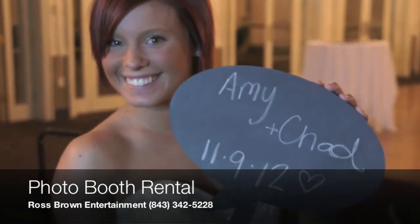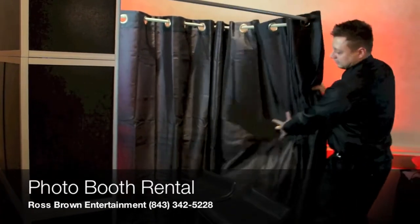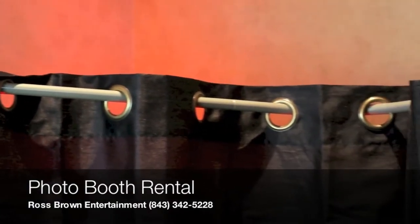Two to twenty guests can enjoy this booth at one time. All you need to do to fit more people in the booth is pull back the curtain or remove it completely, and you can fit your entire bridal party or friends in the booth. It's that easy.